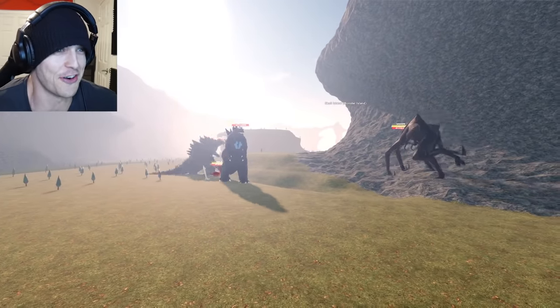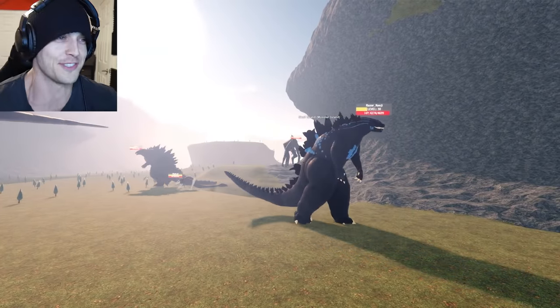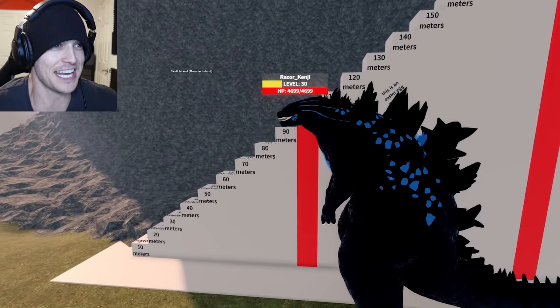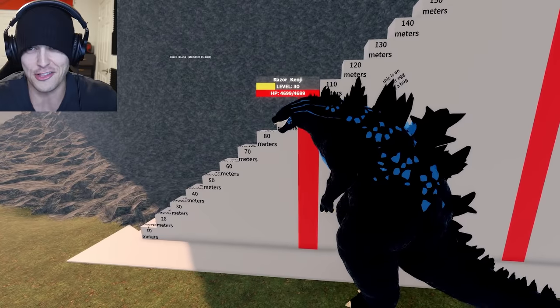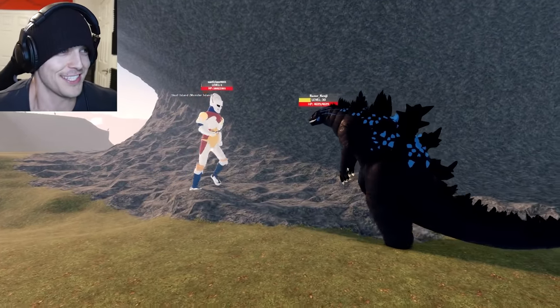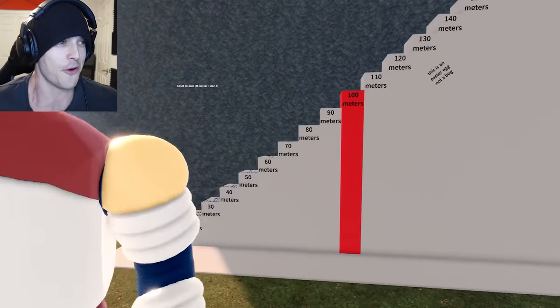Look at these awesome kaiju in my Discord just lining up to be scaled and measured — what amazing people. I drank a lot of Red Bull. Alright, Godzilla 2014 hitting 110 meters, barely due to those back spikes — back spikes really saved the day. Look at this little guy marching in — he's gonna prove to the world how tall he is as a man and as a warrior.